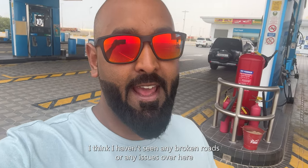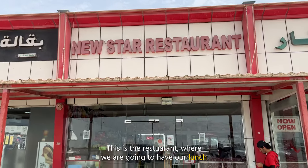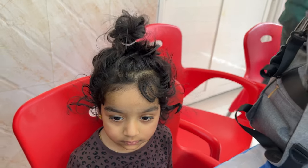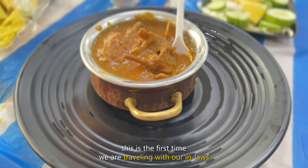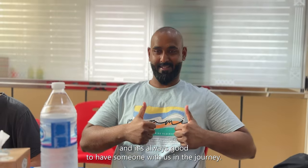This is the restaurant where we are going to have our first lunch. Amina was sleeping and just woke up. This is the first time we are travelling with our in-laws and it's always good to have someone with us on the journey.